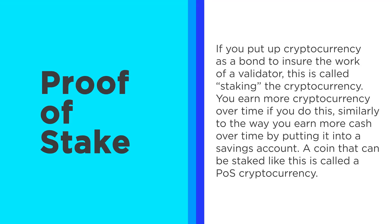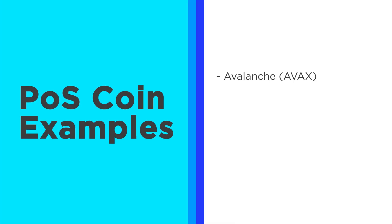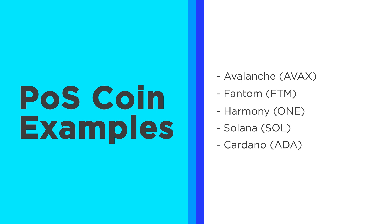Proof of stake: if you put up cryptocurrency as a bond to ensure the work of a validator, this is called staking. You can earn more crypto over time doing this, similar to how you put money in a bank — the bank lends out your money and you end up with more money in the long run. Any coin that can be staked this way is a proof of stake cryptocurrency. Some examples would be Avalanche, Phantom, Harmony, Solana, and Cardano.